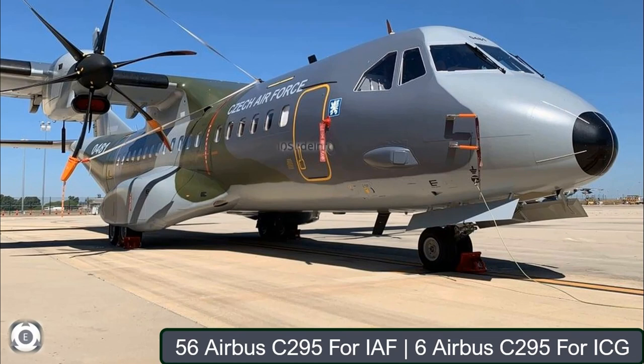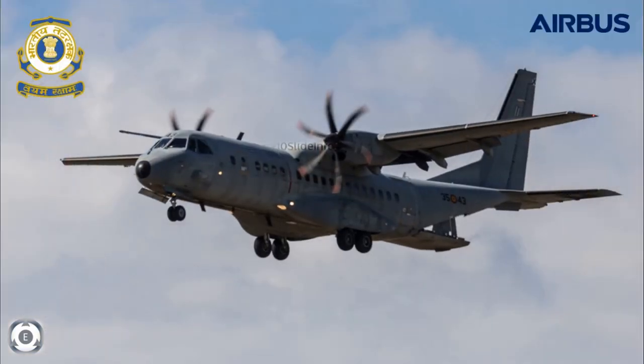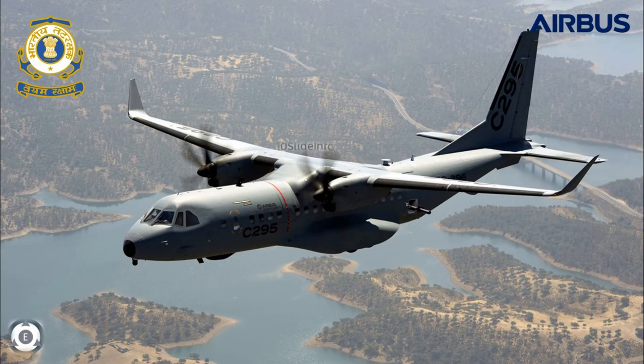As we have seen enough information about the Indian Air Force C-295 aircraft, this video will provide vital details about the 6 units of C-295 ordered for the Indian Coast Guard. Even though the Indian Coast Guard operates other aircraft and helicopters, the main aim for them to procure these Airbus aircraft is to monitor India's Exclusive Economic Zone.